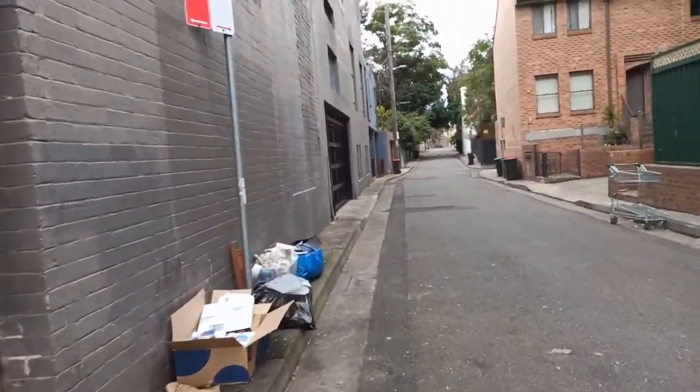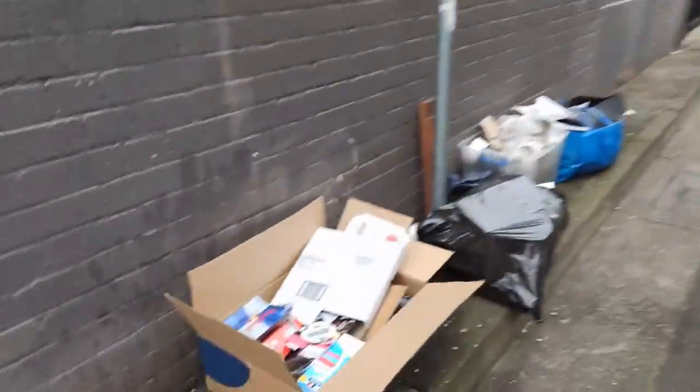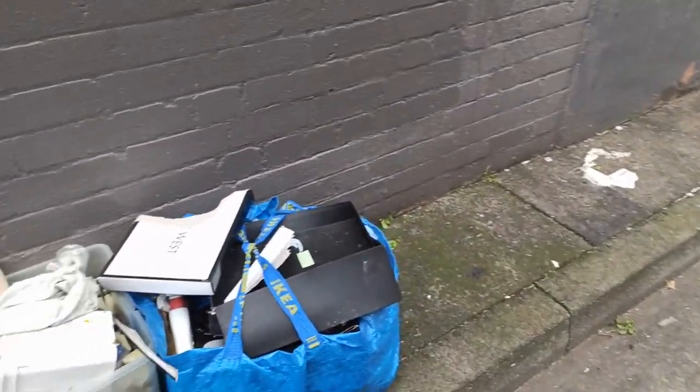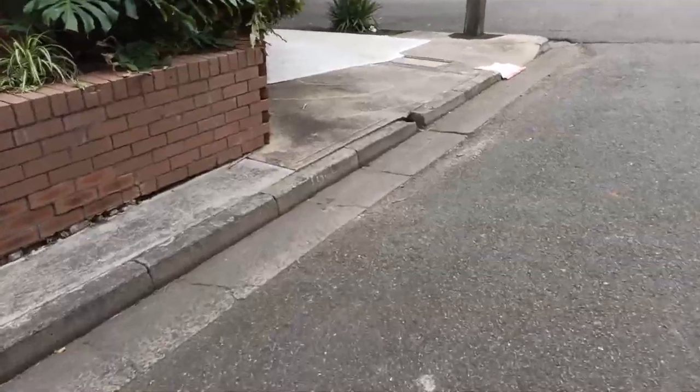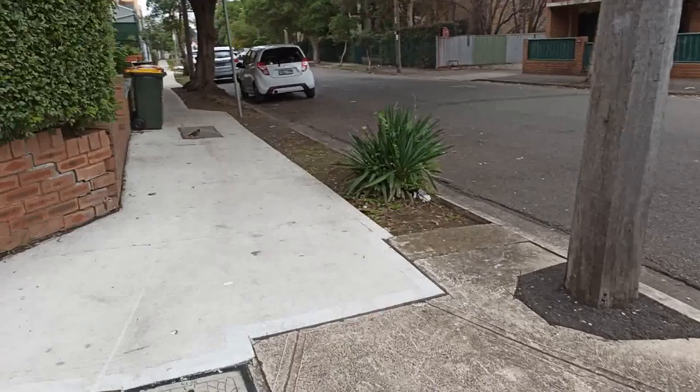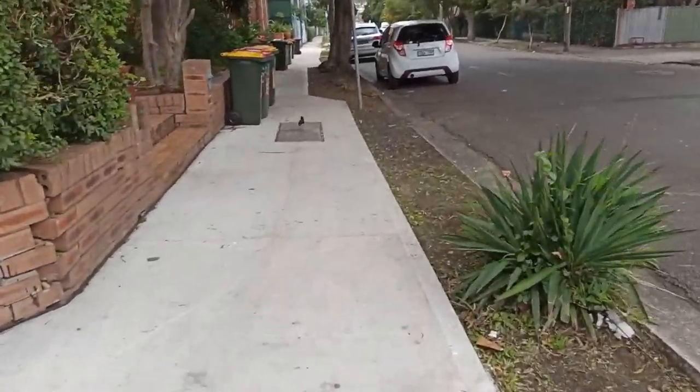I used to go an extra station beyond where I live and have a bit of a look and get lots of things. There was a box up here that I just noticed — better go and have a quick look.